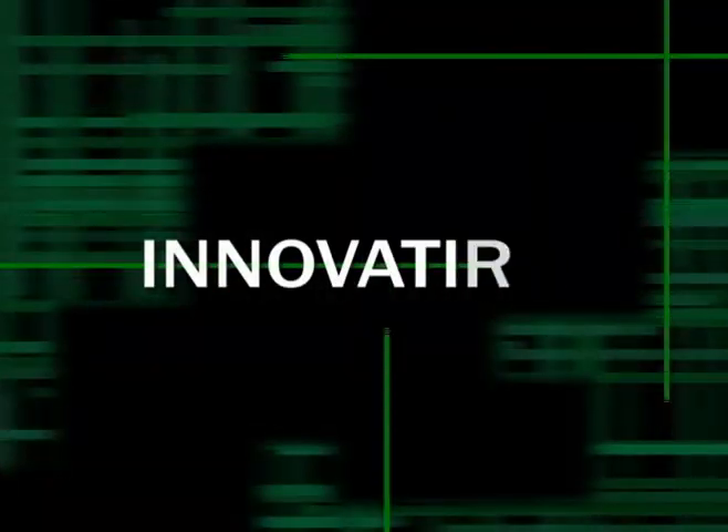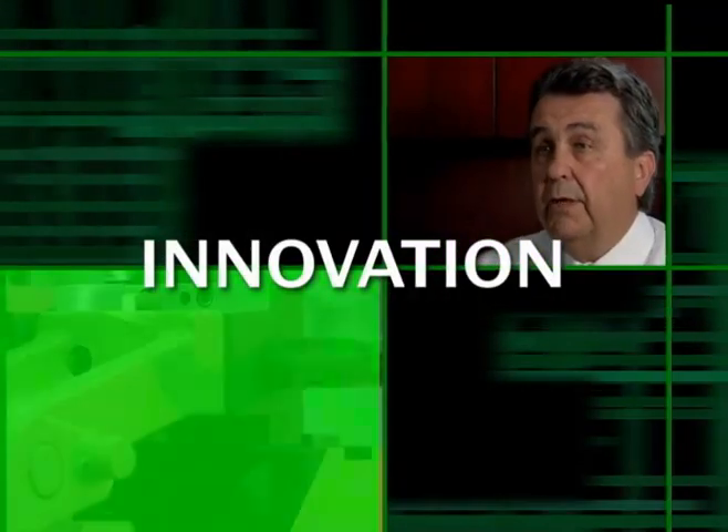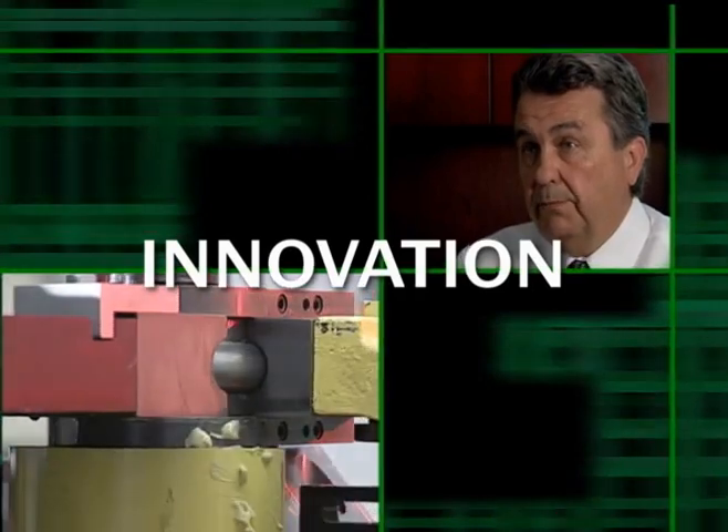Everything we do today is custom and more and more we're tailoring our machines to suit particular customers' needs. As a consequence of that, we learn a lot about how to bend things and the people at Pines have a lot of experience. They understand the technology behind it and therefore they're able to formulate solutions for customers.